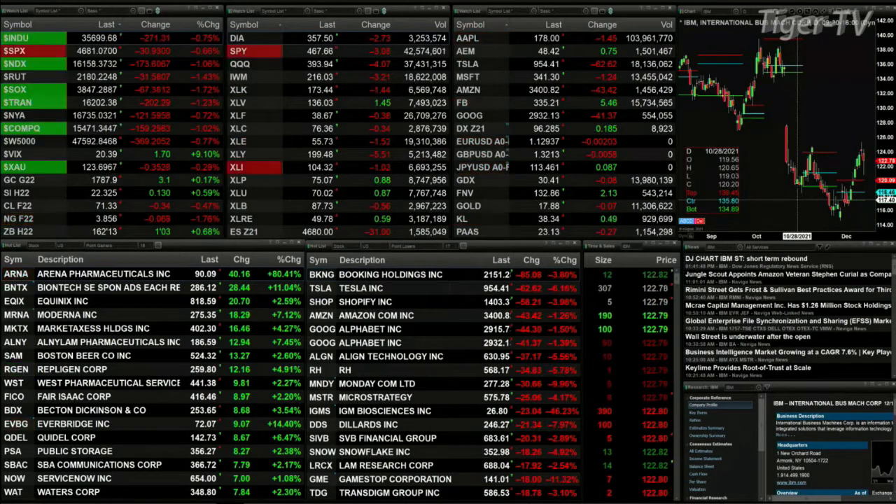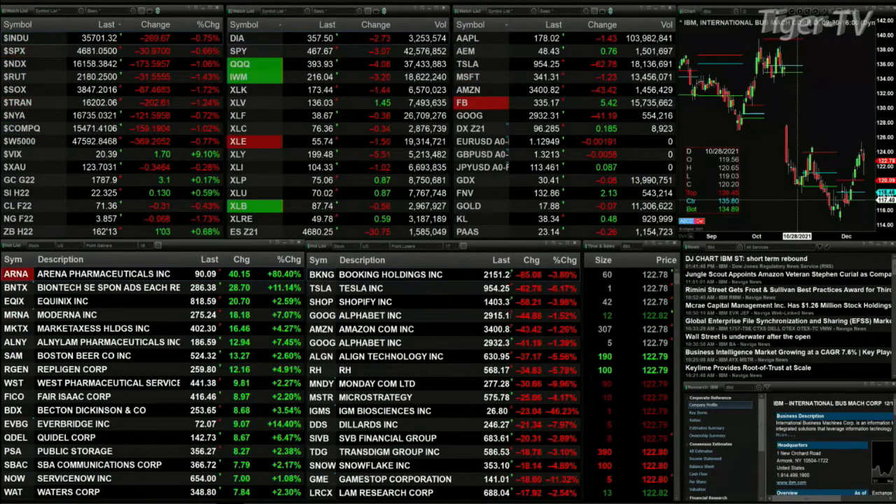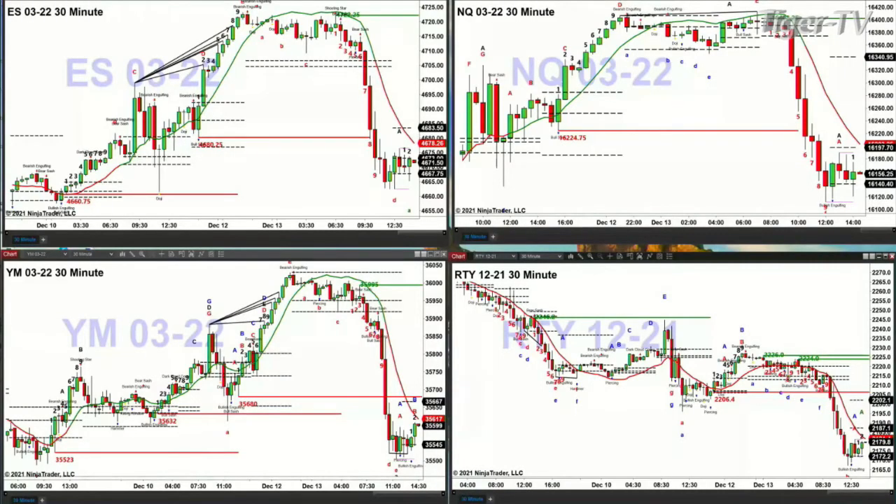The real question is: have we bottomed for the day? To try to answer that question, we're going to look at the 30-minute time frame. In the upper left-hand corner you've got the ES Mini — we do not have a bottoming pattern inside the ES Mini. That doesn't mean price won't bounce up to 4683 or 4678, but there is no bottom pattern there.